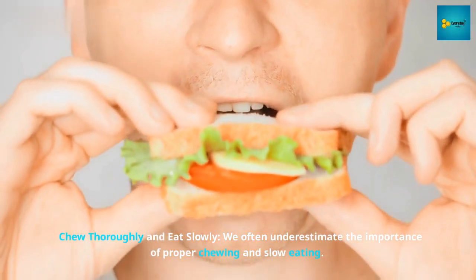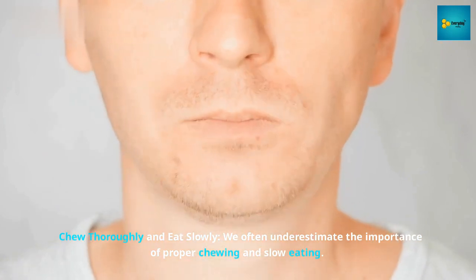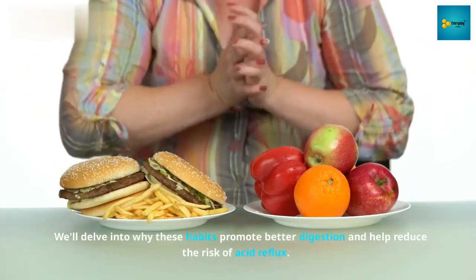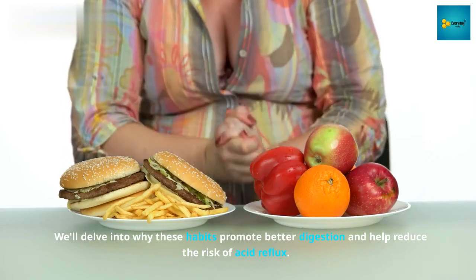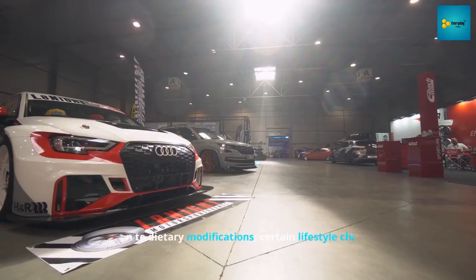Number 4: Chew thoroughly and eat slowly. We often underestimate the importance of proper chewing and slow eating. These habits promote better digestion and help reduce the risk of acid reflux.